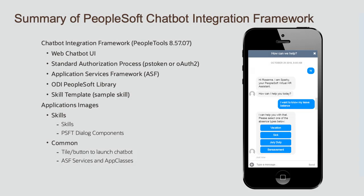The PeopleSoft Chatbot Integration Framework provides all the technology you need to deploy chatbots with PeopleSoft, including the chatbot user interface, REST service communication between the client and ODA, security and authentication between PeopleSoft and ODA, and a standard way for ODA to get information from PeopleSoft applications.